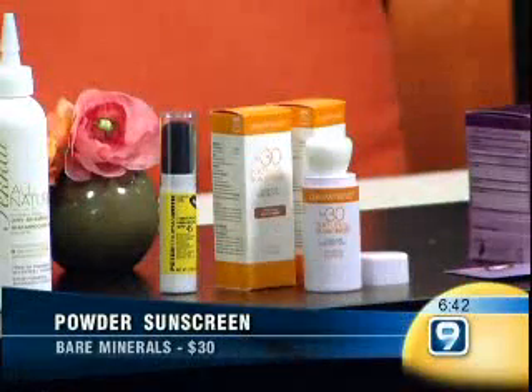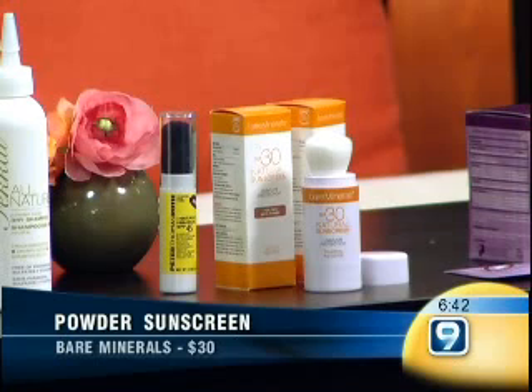Up next, powdered sunscreen. A lot of women put on sunscreen first thing in the morning, but it's goopy — that sticky texture, and you get that white kind of mask. This stuff is powdered sunscreen, which means it can be the last step instead of the first step. You can use it like a compact, and not only do you get oil absorption, but you also get the sun protection. You can get it from Bare Minerals or from Sephora — that's the Philip Thomas Roth brand.